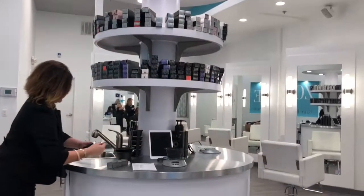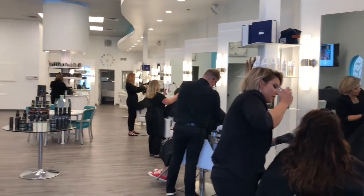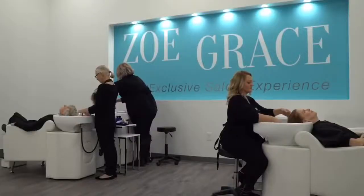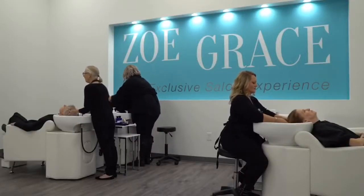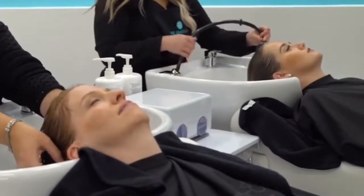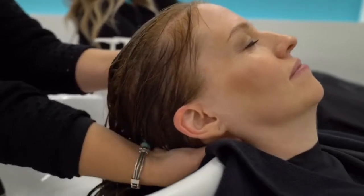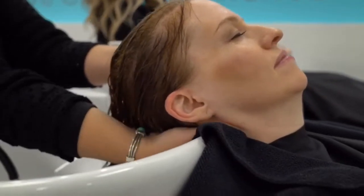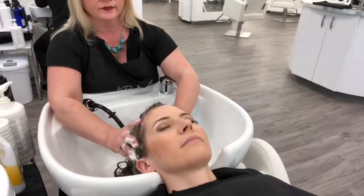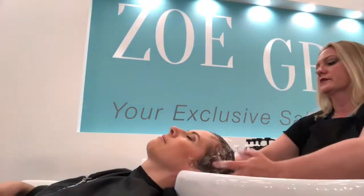Ella said that she went to great lengths to ensure that the guest experience was perfected in every detail of Zoe Gray, because she believes that the little things matter — and I could tell that too. Even the little things, like the head and neck rest pillows on the shampoo bowls, so you can enjoy every amazing minute of their signature Zoe Gray shampoo and scalp massage. This is something they're known for — the special technique and extended time they spend shampooing and massaging your scalp.